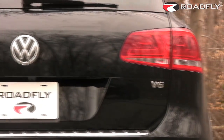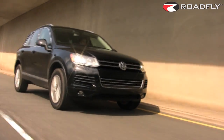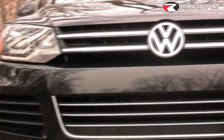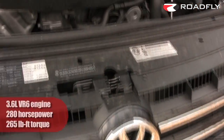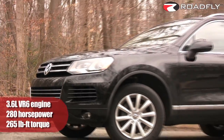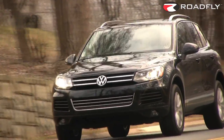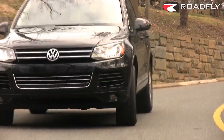The Touareg comes in three trim levels, and our test car is actually near the bottom of the ladder. It's called a VR6 Sport, and accordingly boasts VW's acclaimed VR6 engine, which really isn't bad for an entry-level Touareg. There's a diesel V6 model in the middle, and the high end of the range has a hybrid V6 which starts around $60,000.